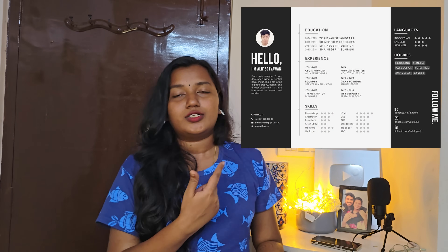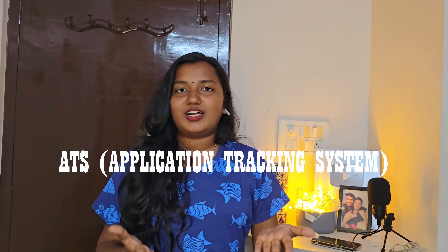For on-campus drives, you can go for a horizontal type of resume, even two pages — no issues. Usually in college you have group discussions and exams to clear. But for off-campus drives, you have to make sure your resume stands out from the crowd, because every company's career portal opens up to thousands of applications.